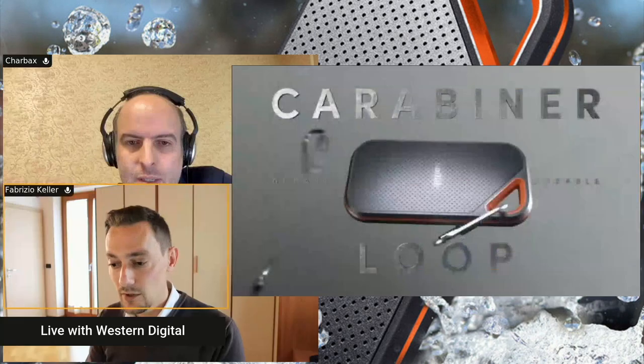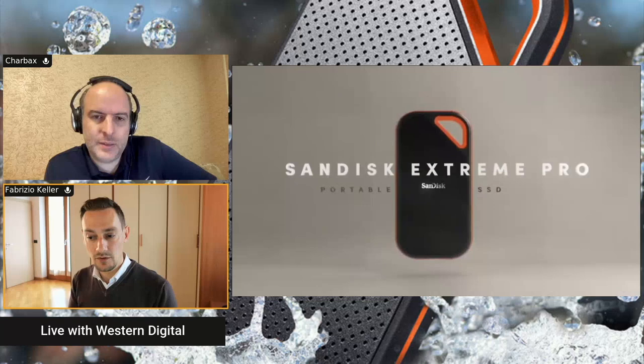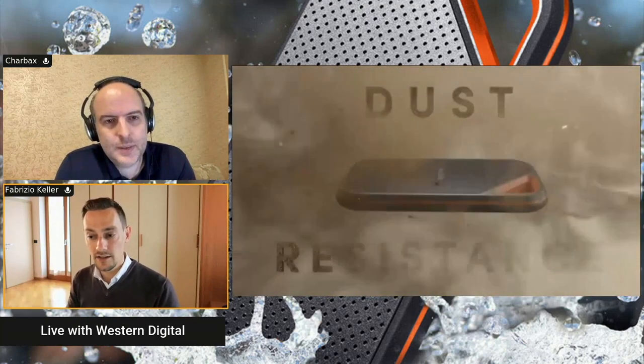With so many brands, products, and solutions, a natural question is: which product should I buy? All products are tailored for specific audiences. The My Passport SSD is for the everyday consumer — everyday backup and productivity. On the SanDisk side, the brand is more recognized among photographers and professional photographers — it's a perfect fit for consumers constantly on the go.